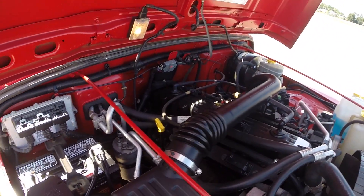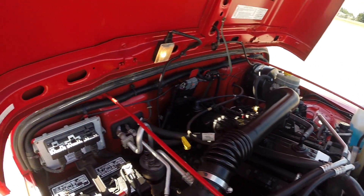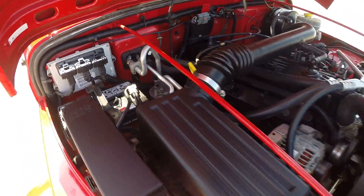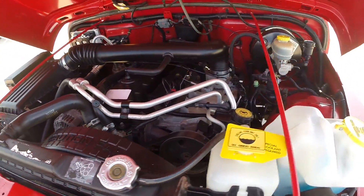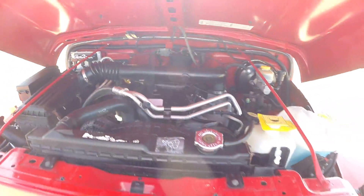4.0 inline 6 — great engine, can't beat them. The engine compartment is extremely clean. Very well cared for Wrangler.